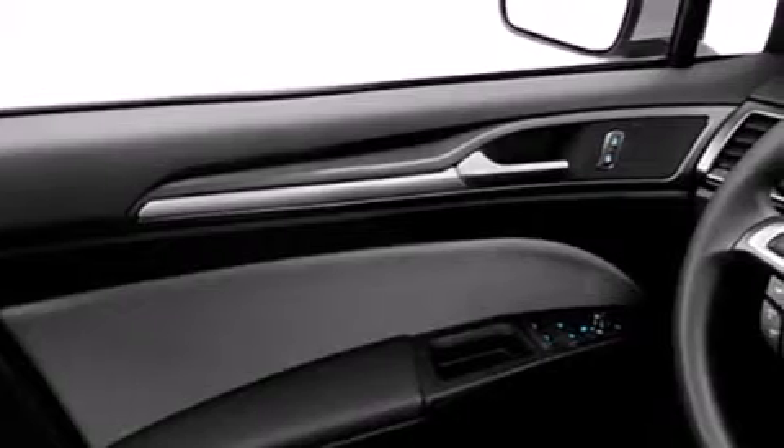The following features are also included: a low-tire pressure indicator, air conditioning, cruise control, a CD player, and dual airbags.